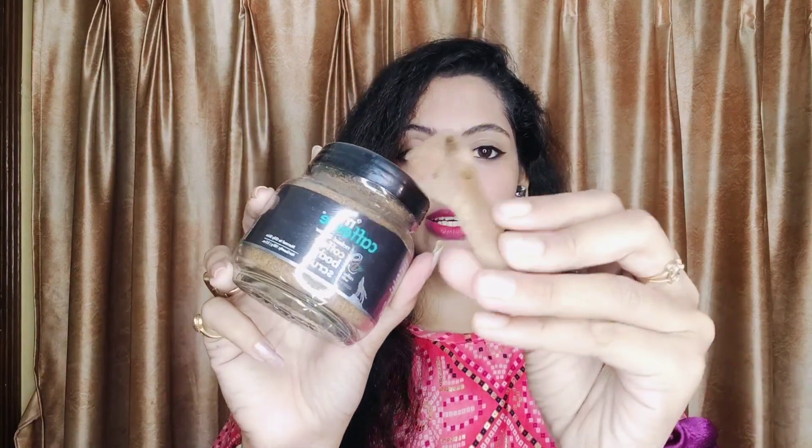Now I'll tell you about the ingredients. The key ingredients are coffee and coconut extracts. This product is 100% vegan and cruelty-free with no harmful chemicals, no SLS, no parabens — so it is safe for your skin. You can use it on a regular basis. It has exfoliating elements and gives about 75% exfoliation, so almost with one wash your skin becomes soft and all dead cells are removed from your body.